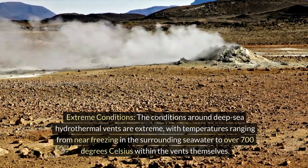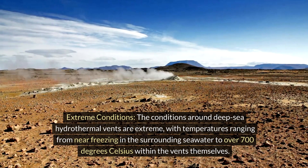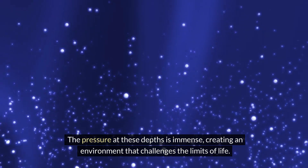The conditions around deep-sea hydrothermal vents are extreme, with temperatures ranging from near-freezing in the surrounding seawater to over 700 degrees Celsius within the vents themselves. The pressure at these depths is immense, creating an environment that challenges the limits of life.